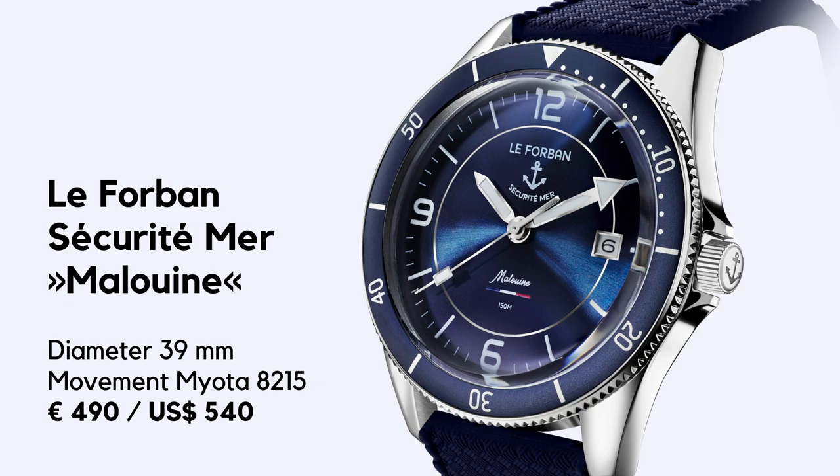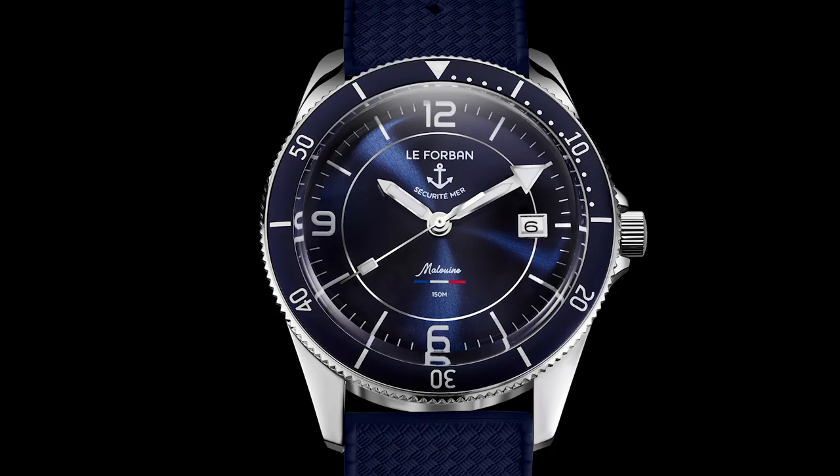Very robust, very tough. And now an apparently young crew has revived the brand. A few weeks ago they presented La Malouine — this diver here you can see. La Malouine translates to a person from Saint-Malo, which is a city in France.